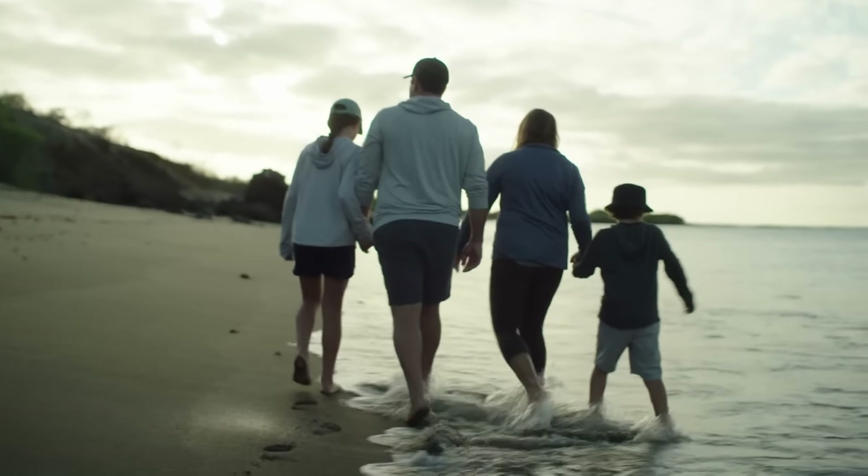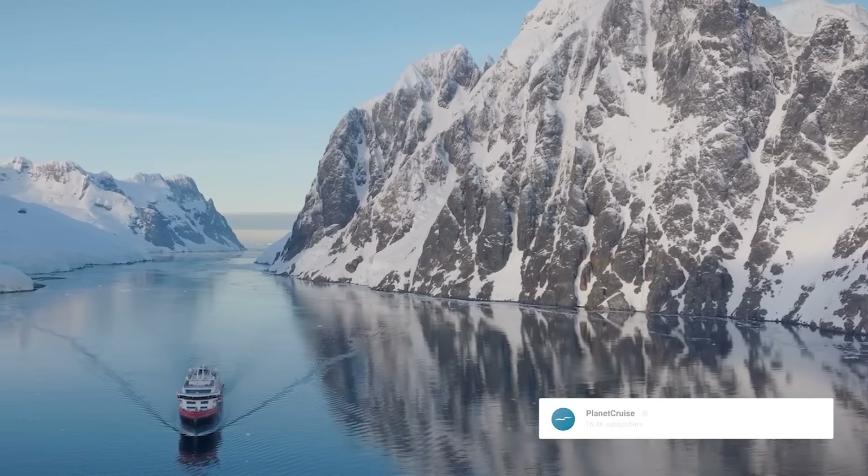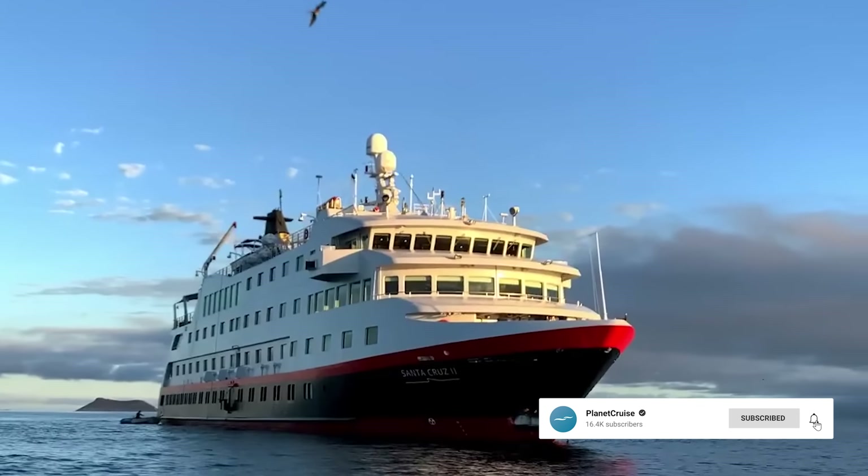The HX Hurtigruten Expeditions Fleet currently consists of six ships: MS Santa Cruz II in 2002, specialising in voyages to the Galapagos Islands; MS Maud in 2003; MS Fram in 2007; MS Spitsbergen in 2009; MS Roald Amundsen in 2019; and MS Fritjof Nansen in 2020.